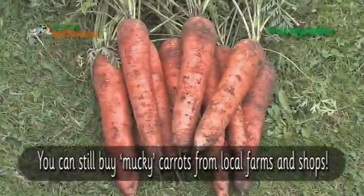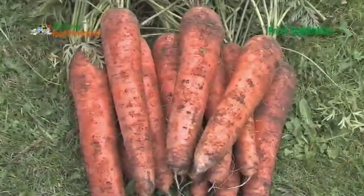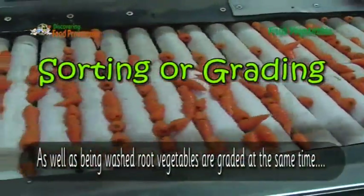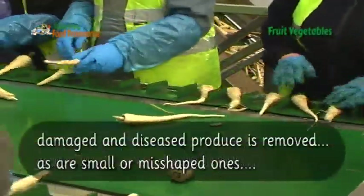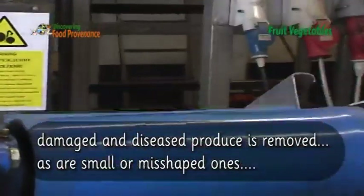You can still buy muddy carrots from local farms and shops. As well as being washed, root vegetables are graded at the same time. Damaged and diseased produce is removed, as are small or misshaped ones.